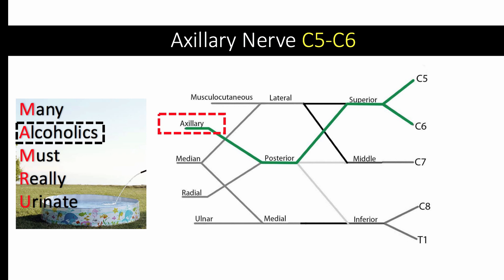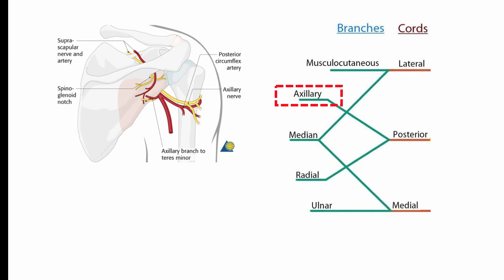Here again is the brachial plexus diagram introduced in Part 1. As you can see from our roadmap, the axillary nerve contains nerve roots from the C5 to C6 ventral rami and is a branch of the posterior cord. The axillary nerve courses posteriorly through the quadrangular space accompanied by the posterior humeral circumflex artery.